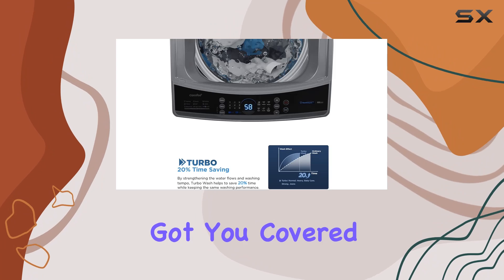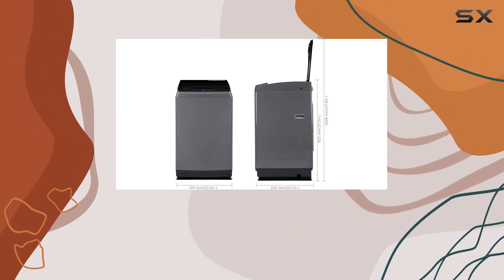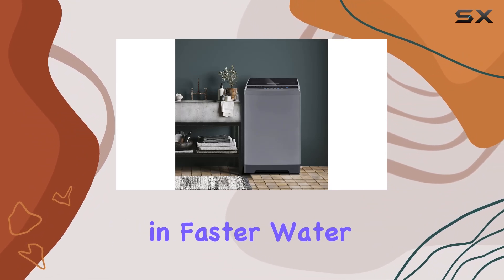For hygiene, they've got you covered with their strong decontamination mode — three times the rinsing cycle of most washers means enhanced water flow for a seriously effective clean. Time is precious, right? That's where the upgraded turbo wash swoops in, with faster water